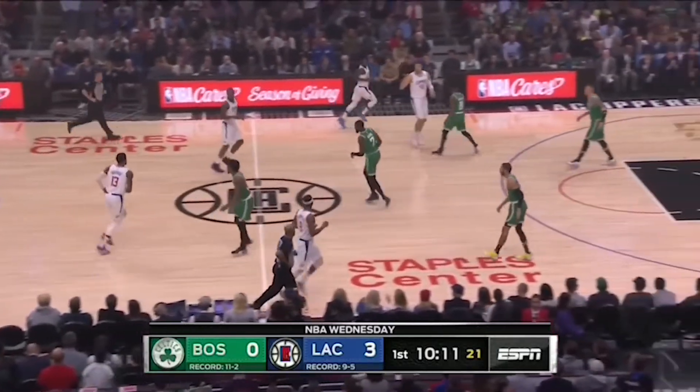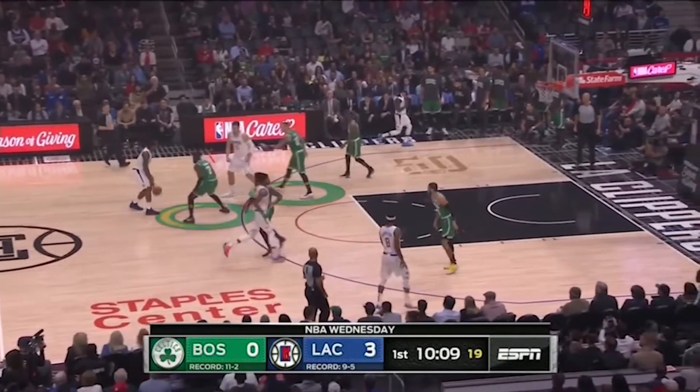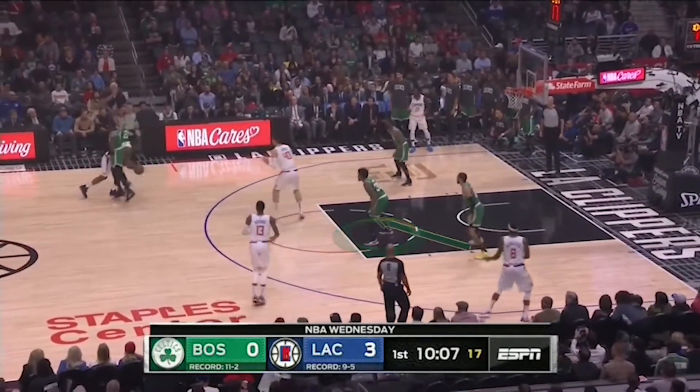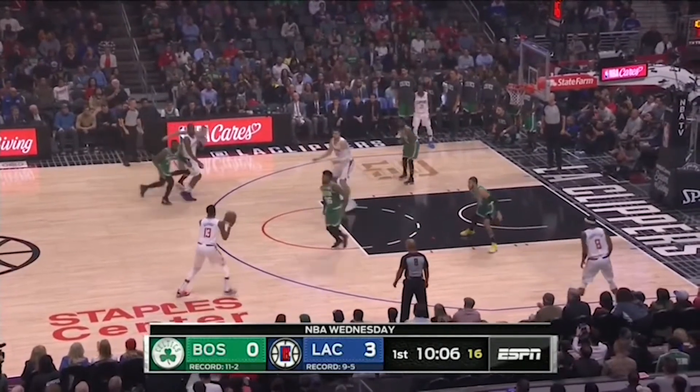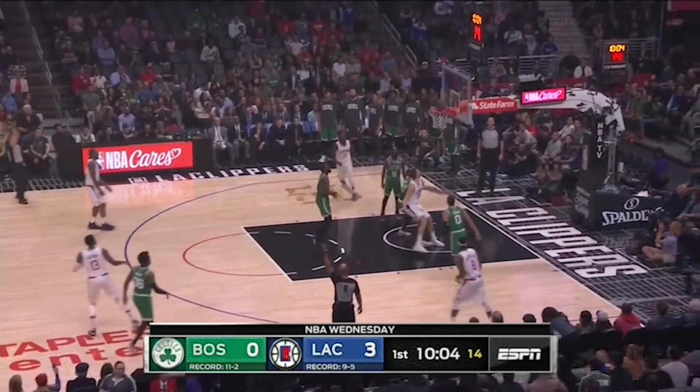Notice how much gravity Kawhi sucks in on this pick and roll. The Celtics were double-teaming either Kawhi or Paul when they got a ball screen. Smart is two steps too far over to his right — Tatum would be the proper help here — and it's just enough space for Kawhi to kick to Paul George for his own three from the right wing.